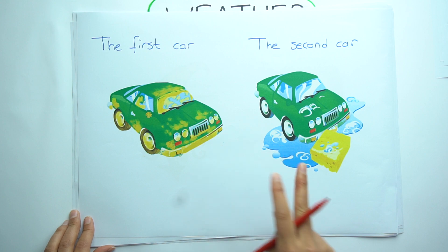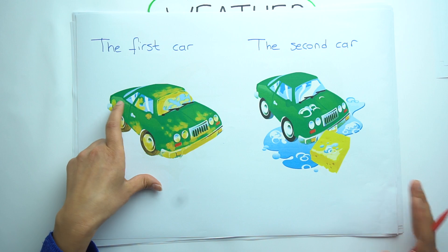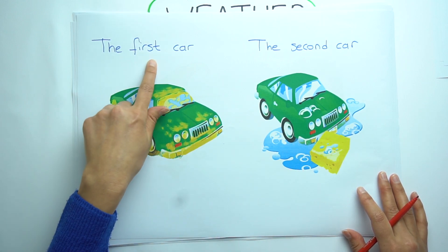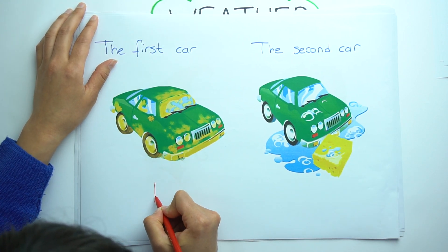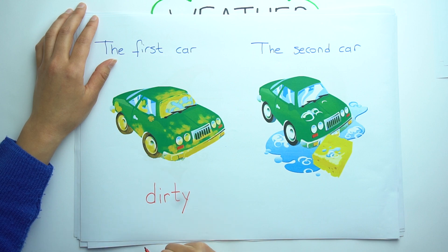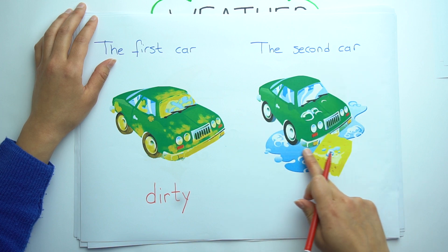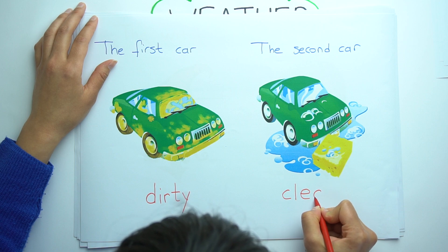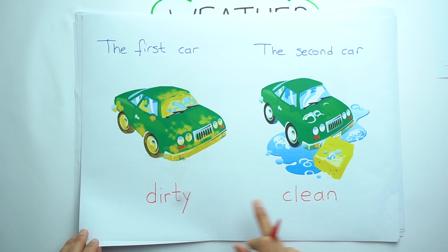Look at those two green cars. What is the difference between them? It's easy. The first car is dirty. But the second car is clean. Dirty and clean.